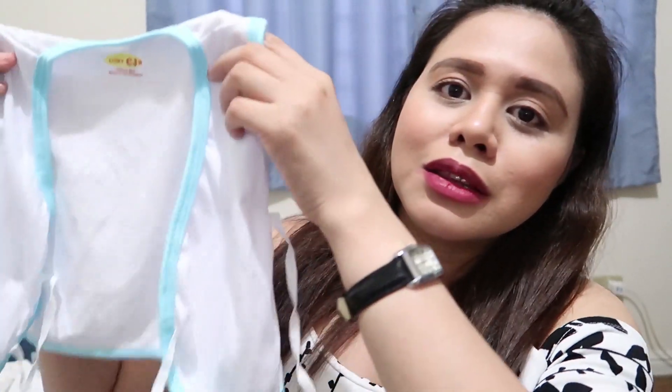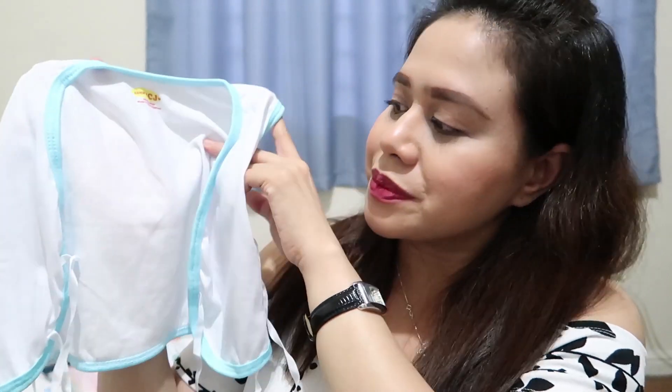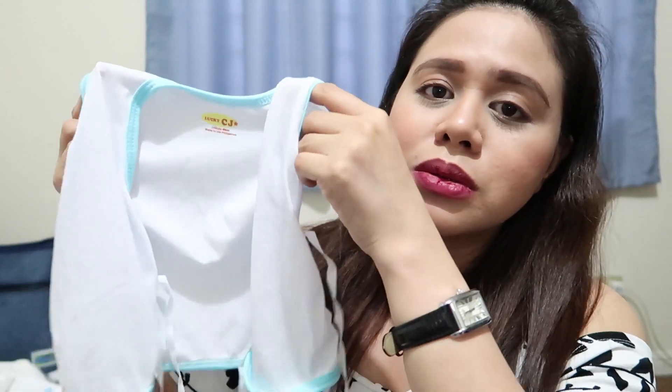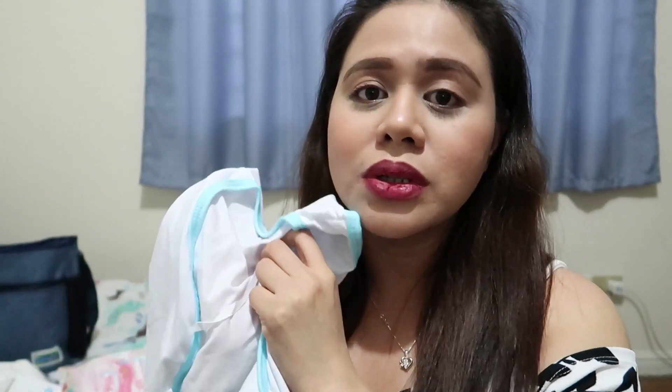From Marikina naman, kasi napadaan si mama sa Marikina nung mga nakaraang araw, binilan niya rin ako ng tie-side na sando. Ito yung bala kong bilin talaga originally. Bumili si mama ng tatlong piraso — salingin ko for 0 to 3 months ito. Super liit niya compared dun sa mga binili kong button type. 3 pieces nito is 100 sa Marikina palengke.